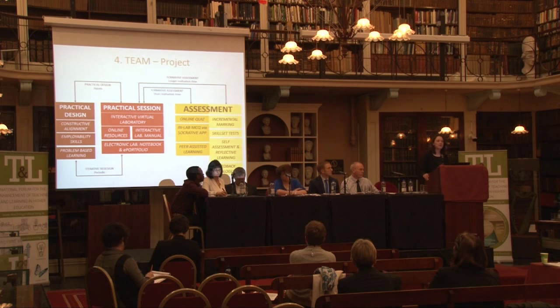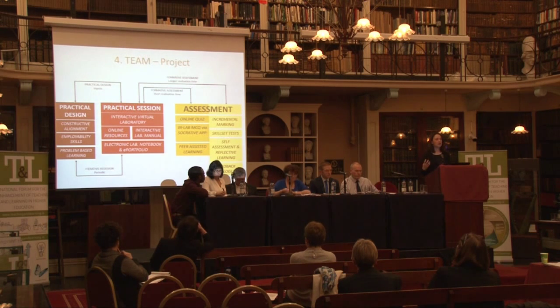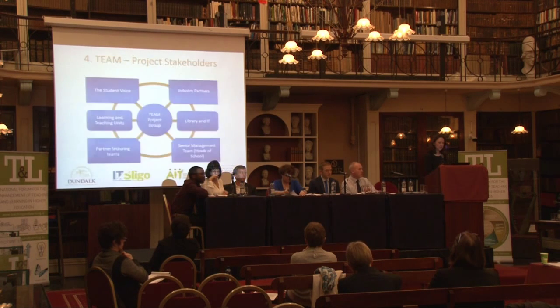When you are involved in science and health practicals, there are three components to it. The first part is the design of the practical. The second part is how you actually carry it out, and the final part is assessment. It's those three practices we're going to look at in this project. We intend to use digital technologies we're already using in the four colleges to enhance what we're doing — how we design practicals, how we carry them out, and how we assess them. For example, in practical sessions we'll use interactive lab manuals and electronic lab notebooks; in design, problem-based learning; and in assessment, online quizzes, self-assessment, and peer-assisted learning.